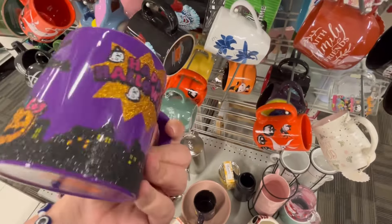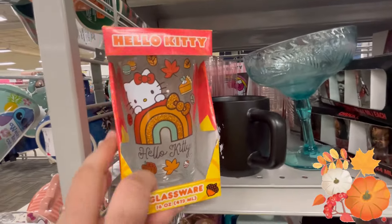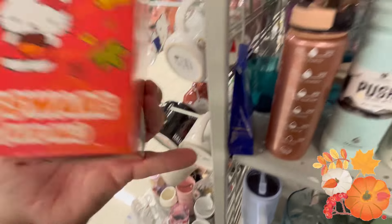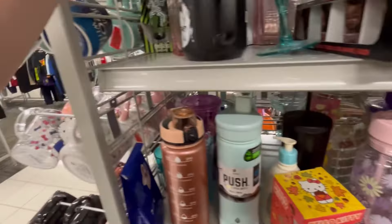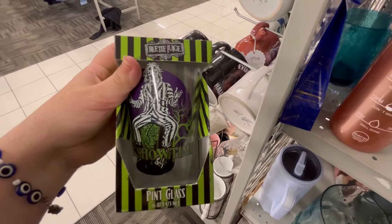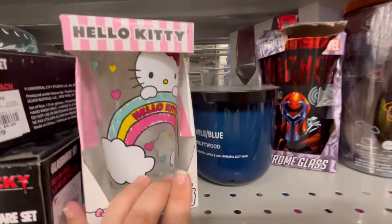Happy Halloween Hello Kitty — she is just so precious! Y'all leave me some little fall leaves down in the comments below. I love the little rainbow fall colors — I've never seen anything like that before, and this is only $4.99; anywhere else that would be like $20. And they have Beetlejuice — if you're excited about that movie, y'all let me know down in the comments.